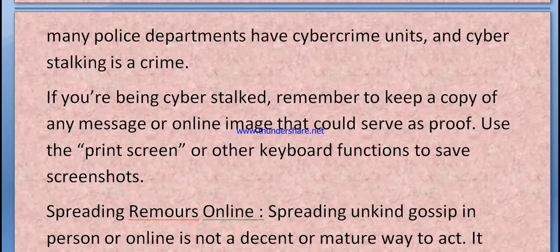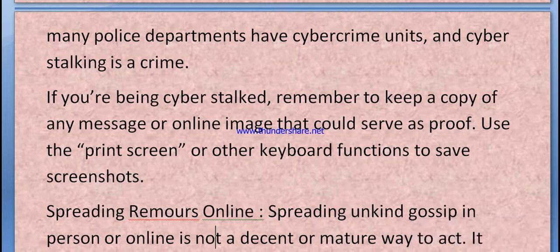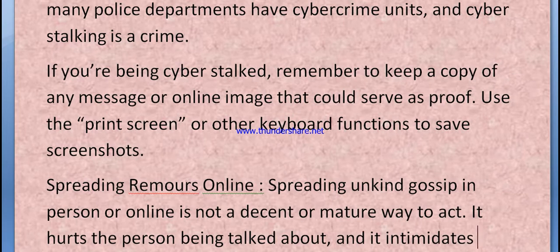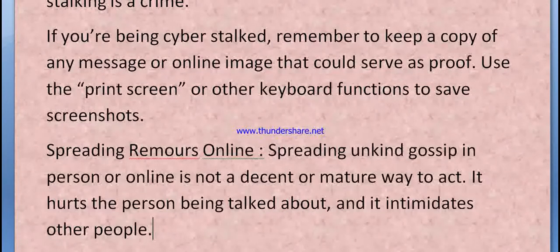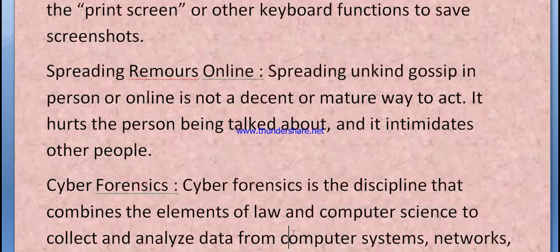Spreading rumors online — spreading any kind of gossip in person or online — is not a decent or mature way to act. It hurts the person being talked about and intimidates other people.